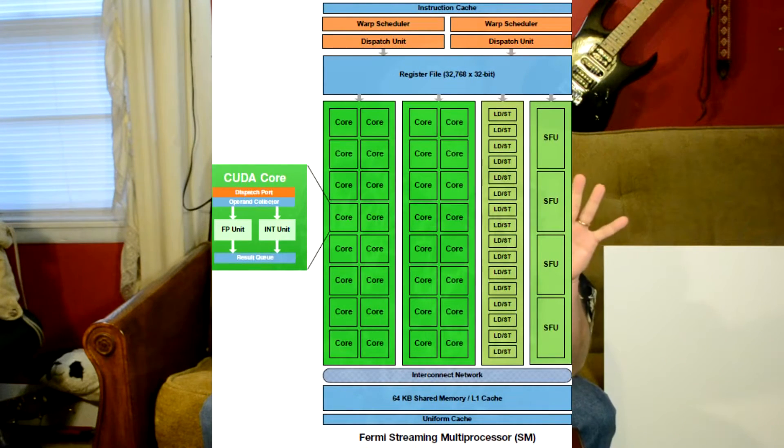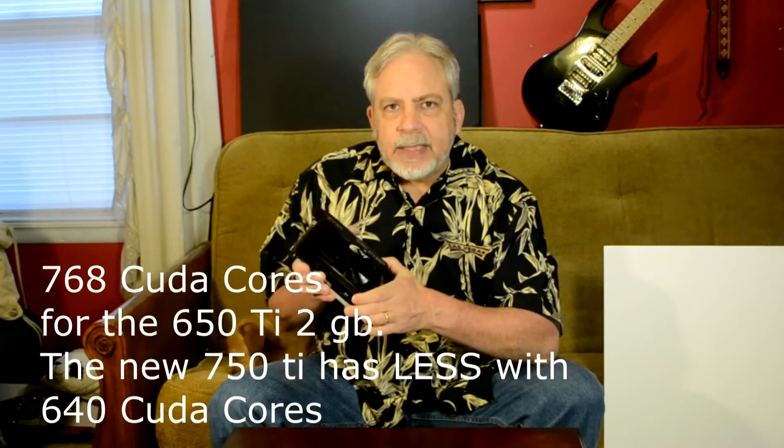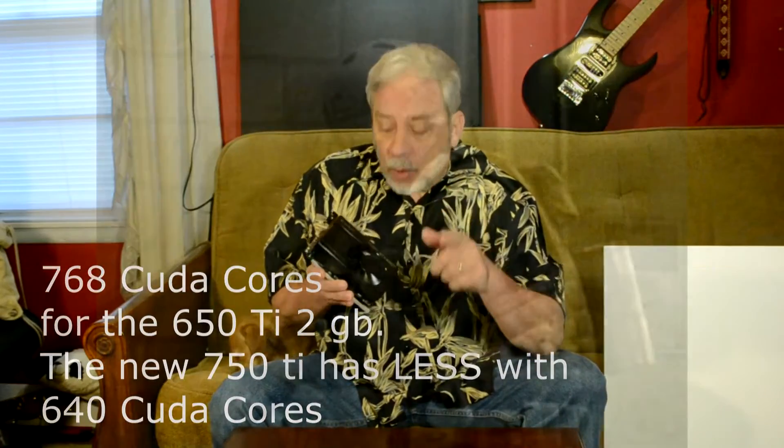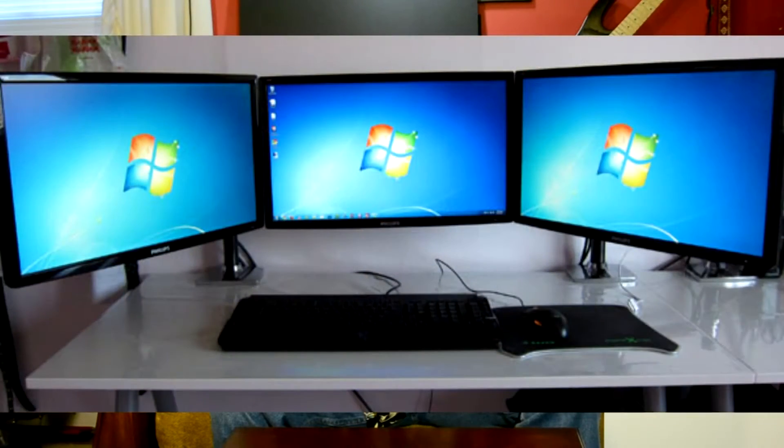Both have two gigabytes of DDR5 RAM and a lot of CUDA cores. This one has 768 CUDA cores — these are single little soldiers all working at the same time, each doing a different job very efficiently. It has DDR5 128-bit memory — kind of like a four-lane highway. It will do a max resolution of 2560 by 1600, and you can actually run three monitors at the same time on this card.